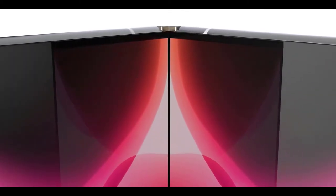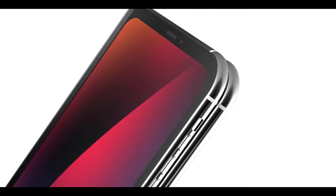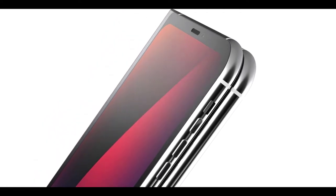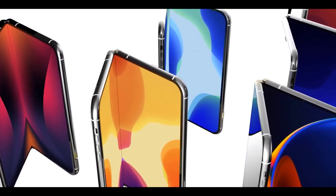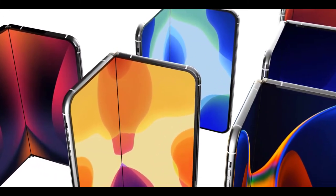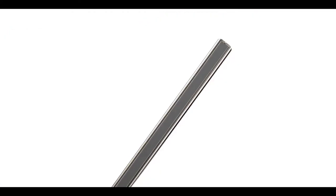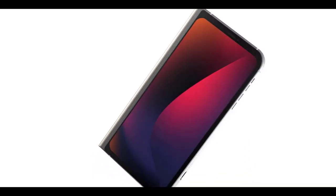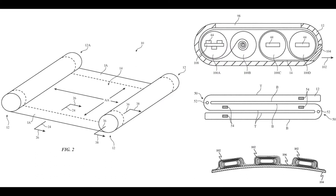The foldable iPhone will reportedly have three displays — essentially two iPhones stuck together. Apple is working on this and there are numerous patents regarding hinges, foldable battery technology, and foldable display technology using many different methods. No timeframe was provided, but Apple has been working on this for quite some time.